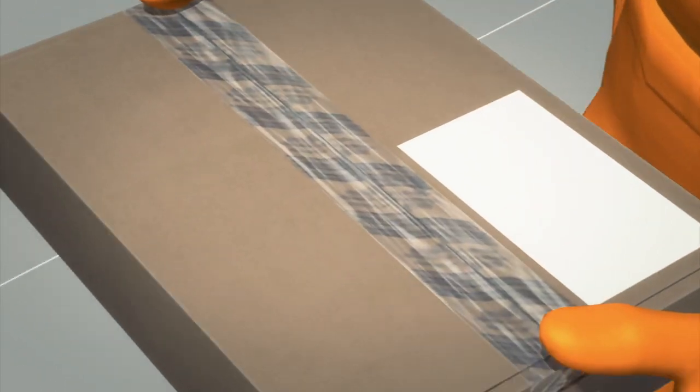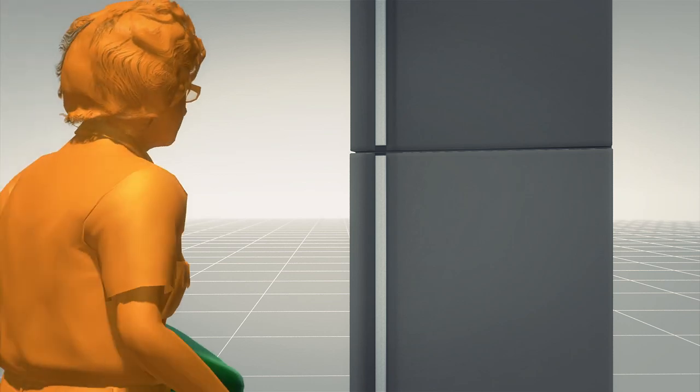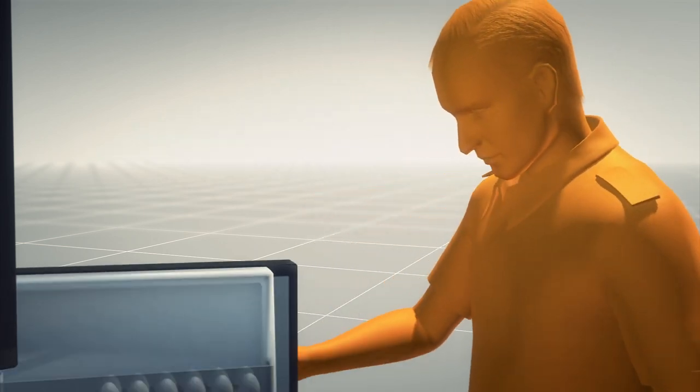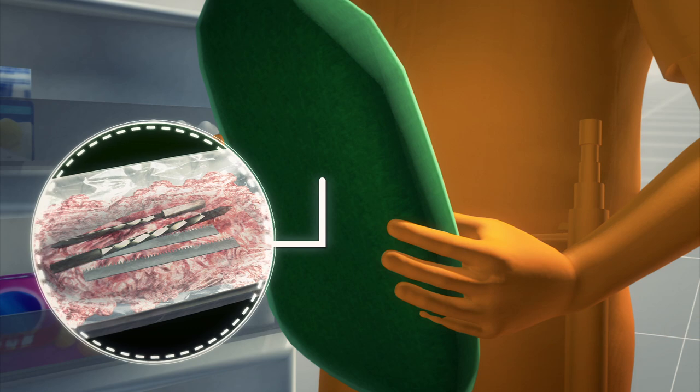Palmer also allegedly smuggled screwdrivers and pliers into the prison for inmates. Another prison worker accused of aiding their escape allegedly left a bag containing frozen hamburger meat embedded with tools in the prison tailor's shop's freezer, which Palmer then retrieved for the inmates.